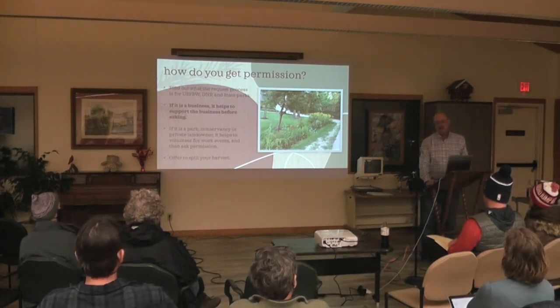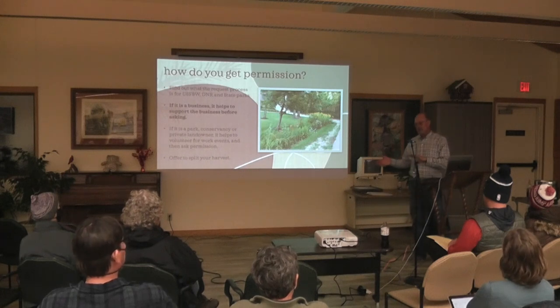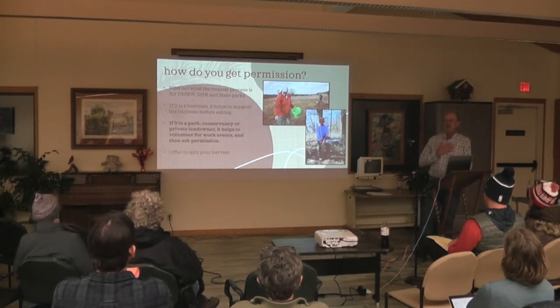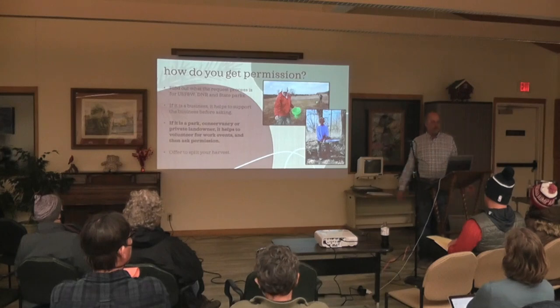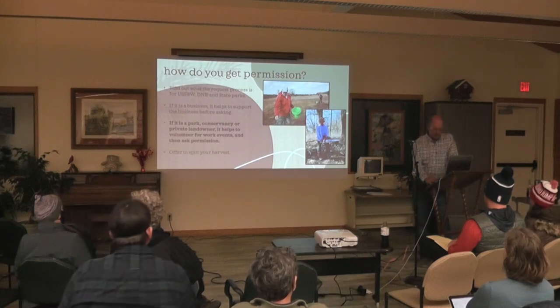If it's a business, if you can support the business, that really helps. I hate going in and just taking. What I'd rather do is have it the other way — if it's a park or conservancy, help out, volunteer. Go out and help them collect seeds, help them do some chainsaw work, and then say, 'By the way, do you mind if I harvest those seeds?' But if you just show up as a stranger, you might not have as much luck. Helping people — whether a private landowner or a park — it just helps to give them a hand.